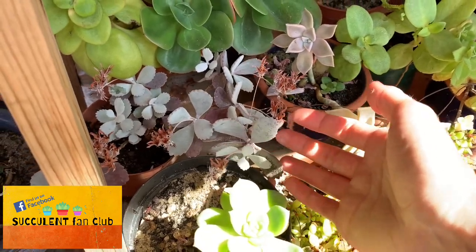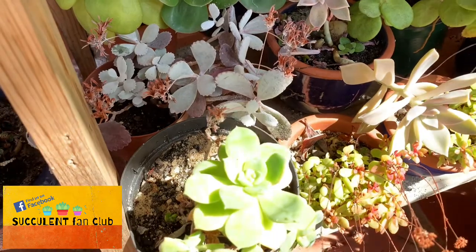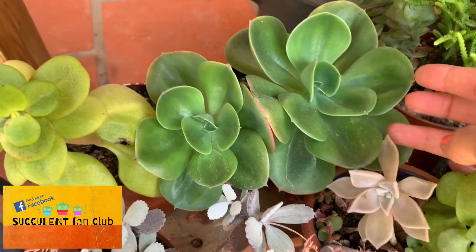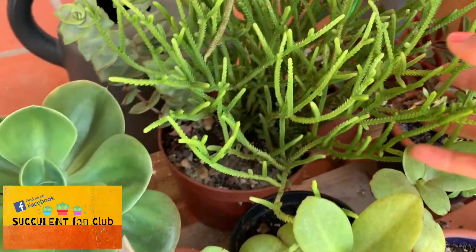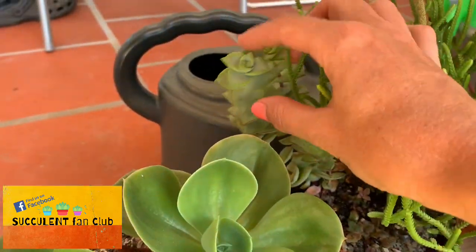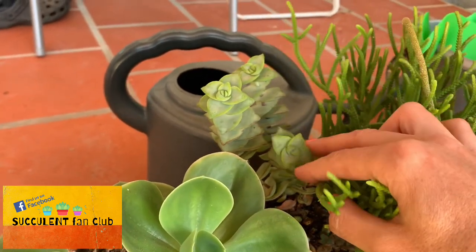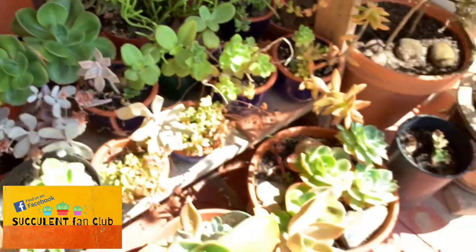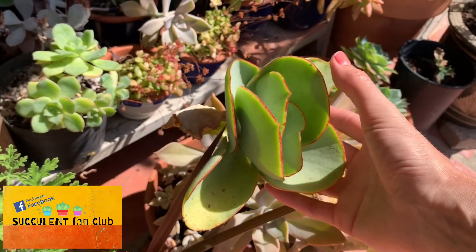In here we've got some kalanchoe with a really pretty powdery coating on it, and some echeveria mandala which haven't got too much sun stress just yet. There's a watch chain doing really well at the back, and then there's another variety of perforata — string of buttons, I believe, though I could be wrong.